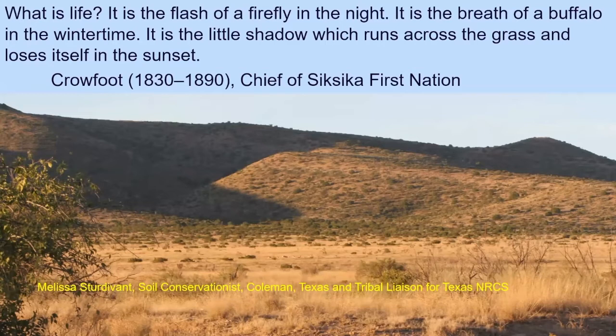Where I first got that quote was from Melissa Sturdivant. She's our soil conservationist in the Coleman, Texas field office, a tribal liaison for the Texas NRCS, and a member of the Choctaw Nation of Oklahoma.